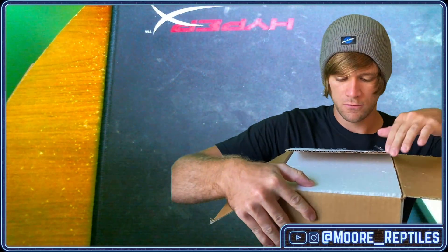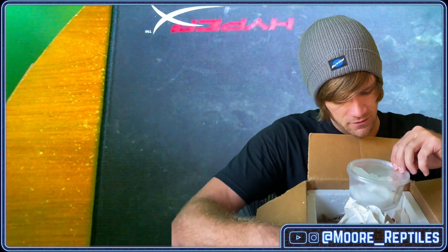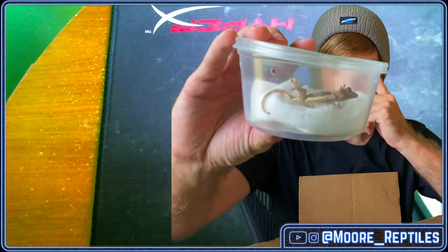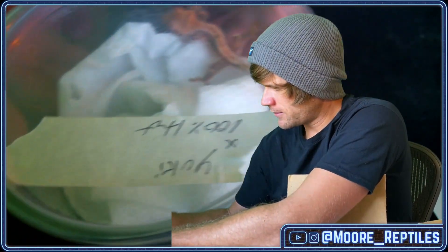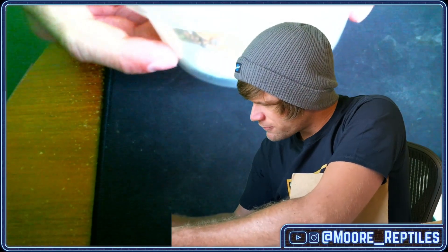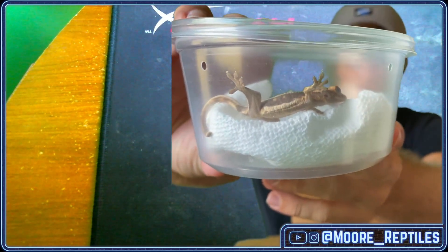Getting into the box, taking off the styrofoam as gently as we can be. We have the first of these babies, so I'm going to show this angle while they're in the container and try to get some more camera angles. So this, if you couldn't tell, is a lily white — it is also a 50 percent het for azanthic.